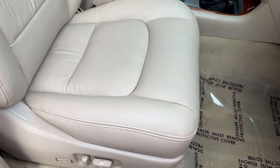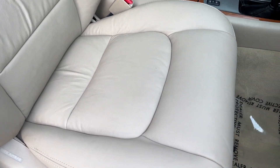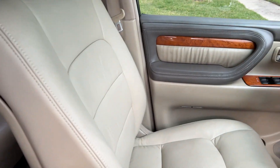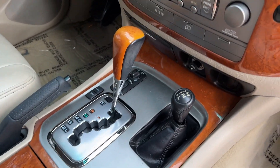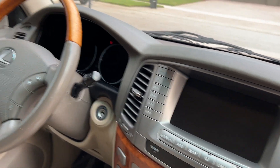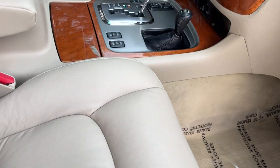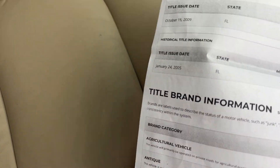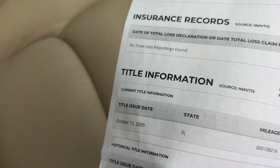It looks like the interior has all been redone — the leather seats did not look like this forever, but they are like brand new. The armrest, the console, everything is just absolutely gorgeous. The wood grain is in excellent condition, the shift knob, and it's got navigation. It's just awesome — has the Mark Levinson stereo system. You can see we run a little report from the Department of Motor Vehicles: only had two owners, both from Florida.